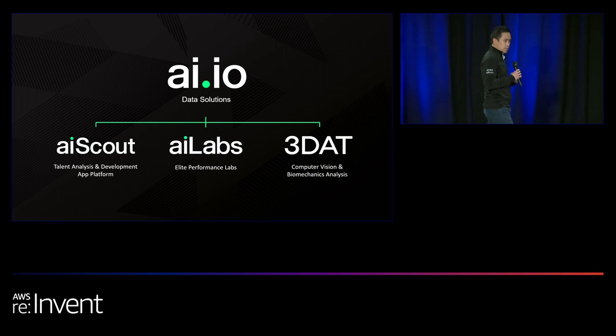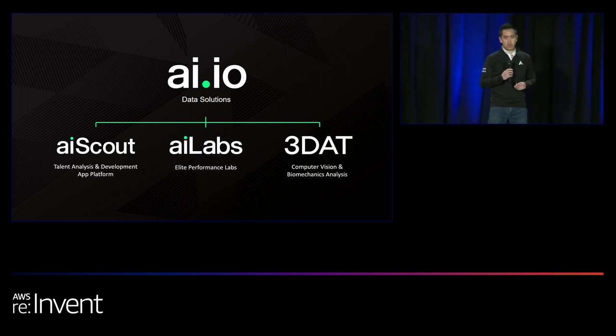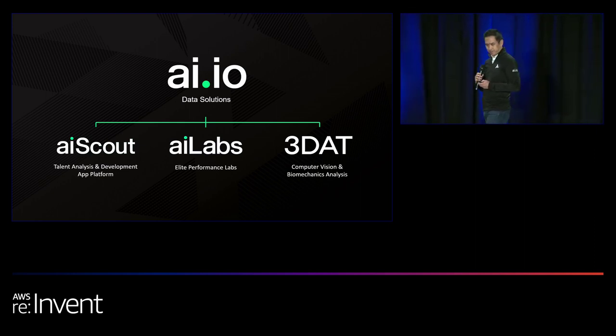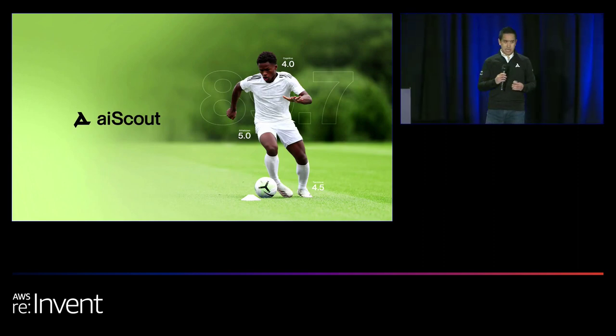Thanks, Alex. At ai.io, our mission is to democratize sports opportunities — we believe anyone in the world should have the opportunity to be scouted by and potentially play for a professional team, using cutting-edge sports tech that was once only available to elite athletes. We have a portfolio of products bringing AI to the cloud as well as to the edge, and Intel has been a key partner at every step. It begins with AI Scout.